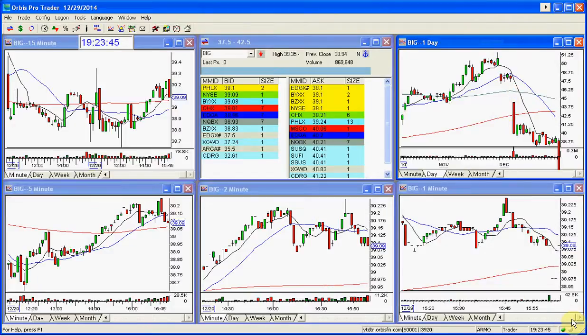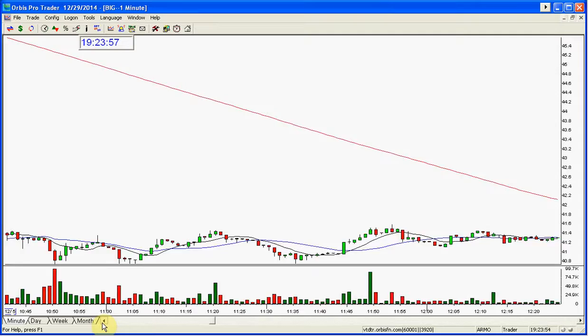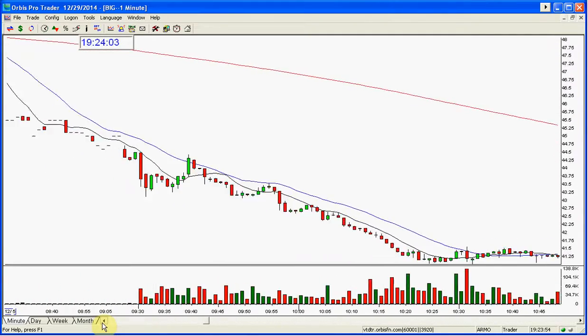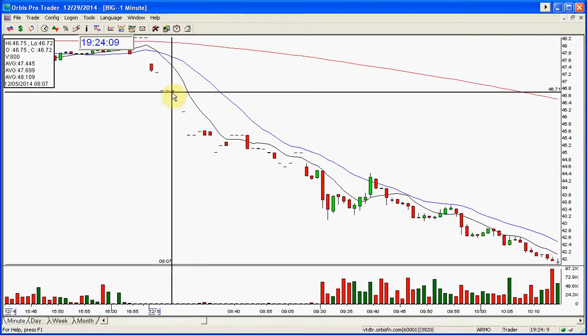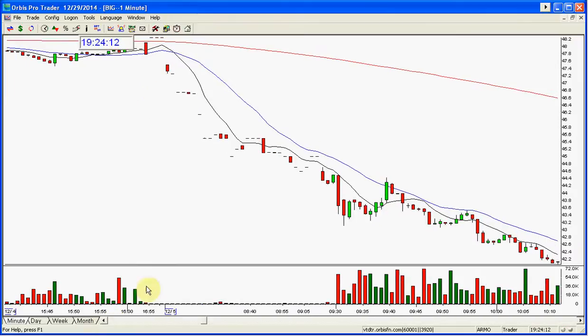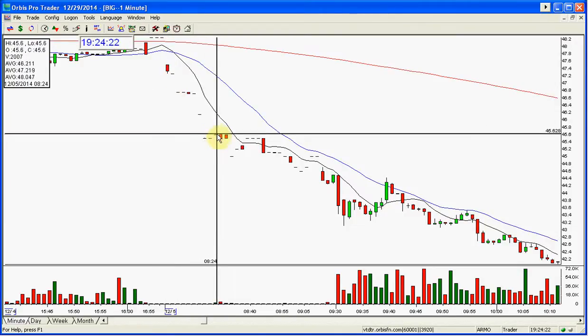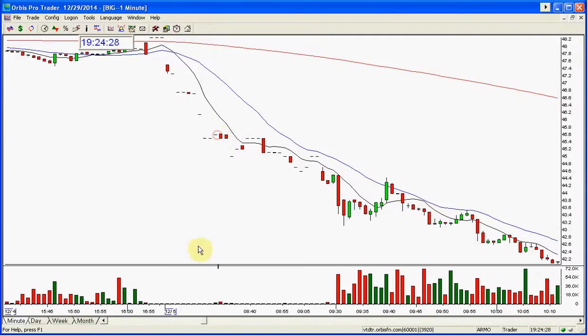Let's go back on a one-minute chart to the fifth. What I do is I get up in the morning — sometimes I look at night, but usually in the morning — and I see where stocks are gapping. This stock was actually gapping. Here it started gapping around 8 o'clock; the stock gapped down. This is all in the pre-market.